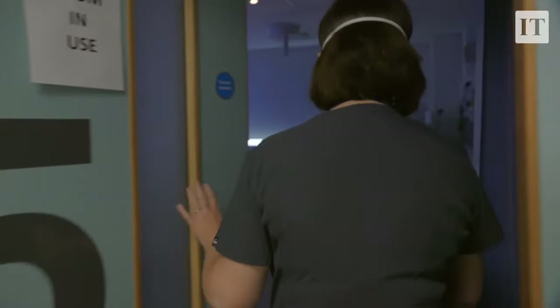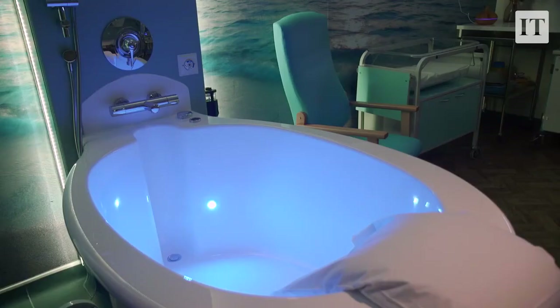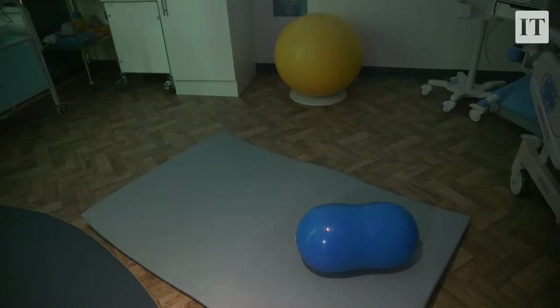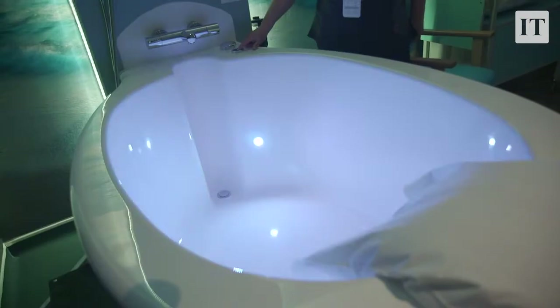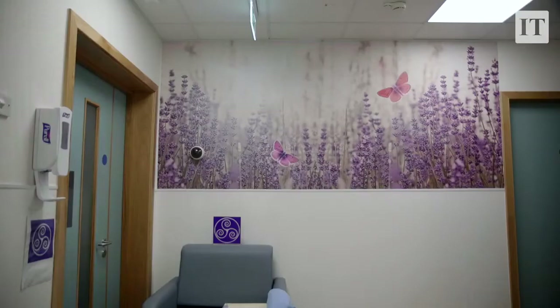Incorporated in those rooms is also a room that has a birthing pool, so we are now in a position to offer hydrotherapy in labour. Every woman who plans for labour and birth realistically would want to deliver a baby in such an environment. It's a really calm environment, you hear very little disturbance from outside. The benefits of water in labour are well proven and well recognised.